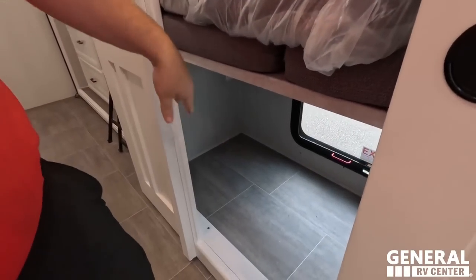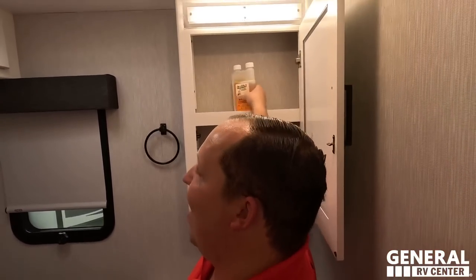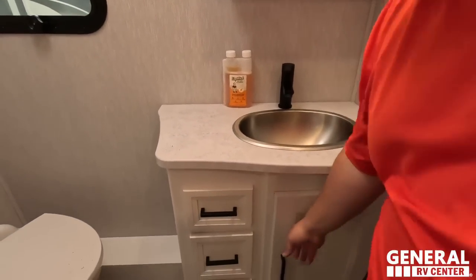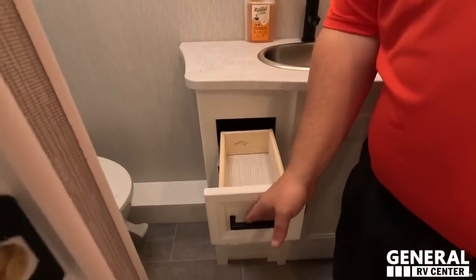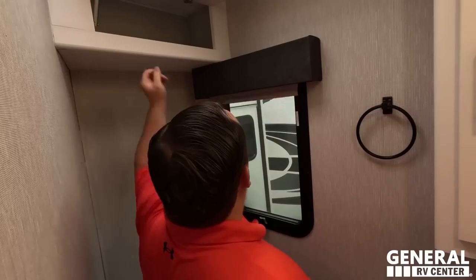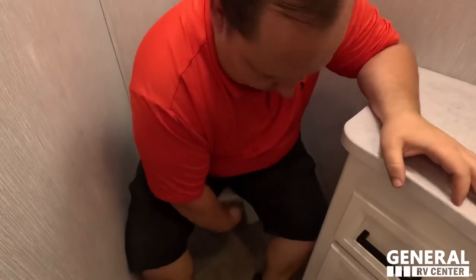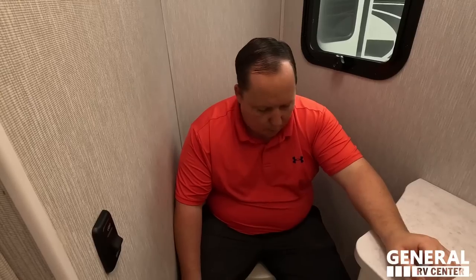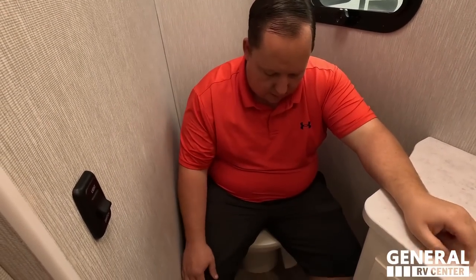Bath and a half as well. Nice medicine cabinet, vanity light. This is also our brand of black tank chemical — Prime Poop, created by the Matt's RV Reviews team, available at primepoop.com. Over there we've got another cabinet. Cute valance in here as well. The half bath toilet positioning gets a mixed review.